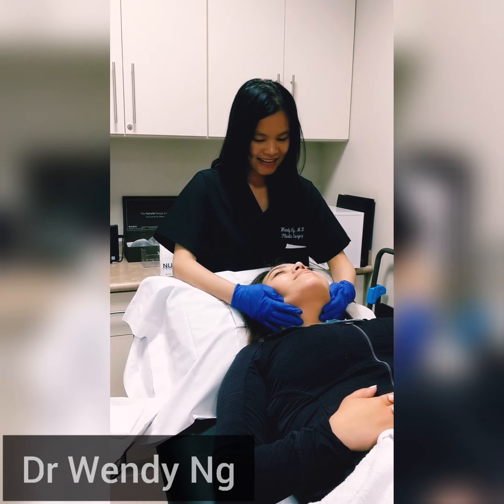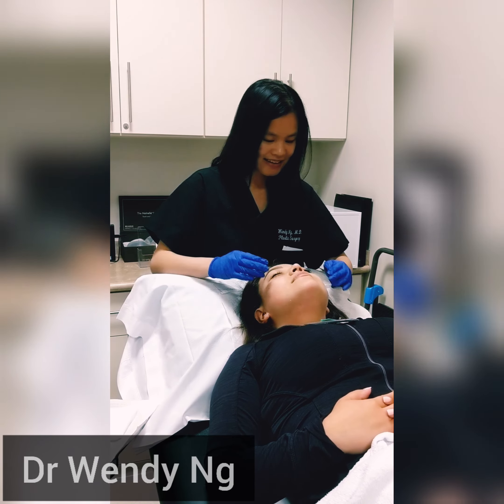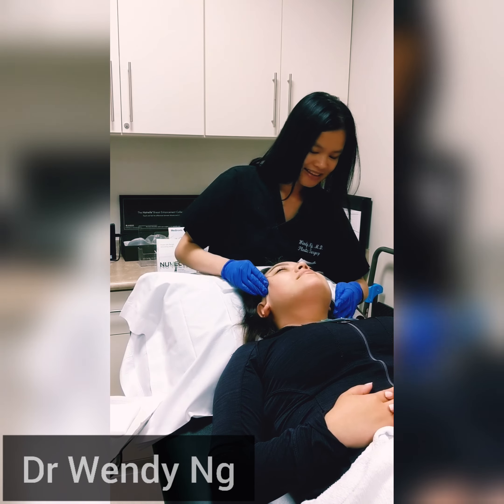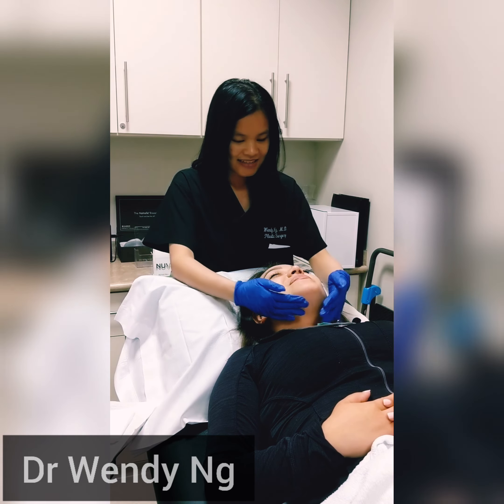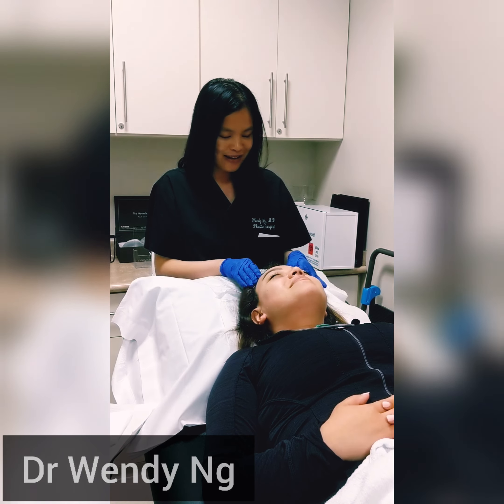A ZO Skin Health home care program should ideally be used for approximately six weeks prior to the peel. Peeling will normally occur three days post-peel and will end on day five after the peel.